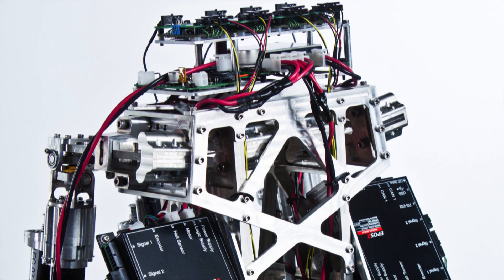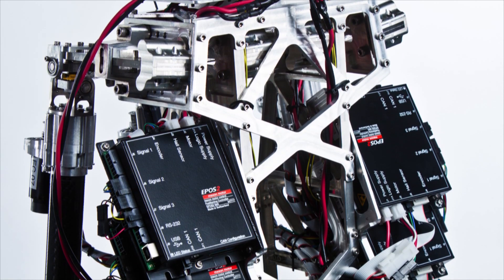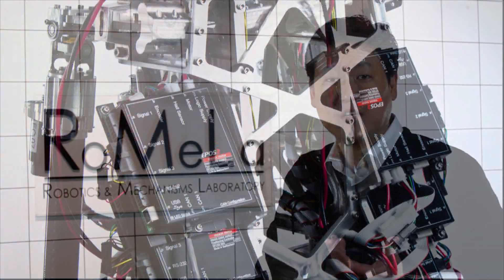Currently no actuators really mimic the characteristic of biological muscles. However, even in these applications we use Maxon motors because we can add different types of hardware and software compliance into them.